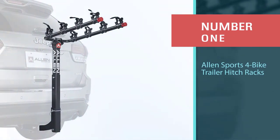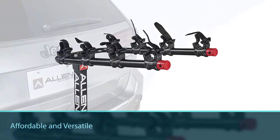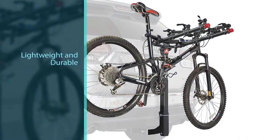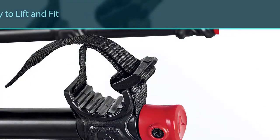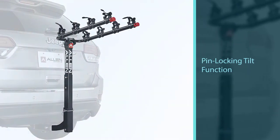Number one best overall: Allen Sports 4-bike trailer hitch rack. For people riding with groups, the Allen Sports 4-bike hitch rack at $119 is the best bike security you can get without breaking the bank. Four bolts make up the entirety of the assembly, and the lightweight 23 pounds makes it easy to lift and fit into your hitch, so you'll be ready to roll in minutes. The pin locking tilt function swings the rack down, and the folding carry arms give the rack a low profile when not in use. Overall, this is an excellent rack for the price, even with the recommended added purchases.